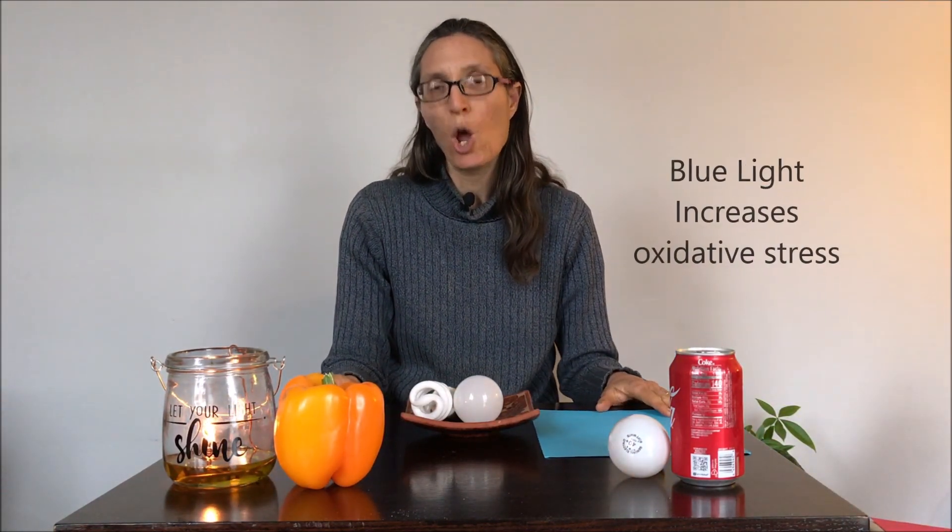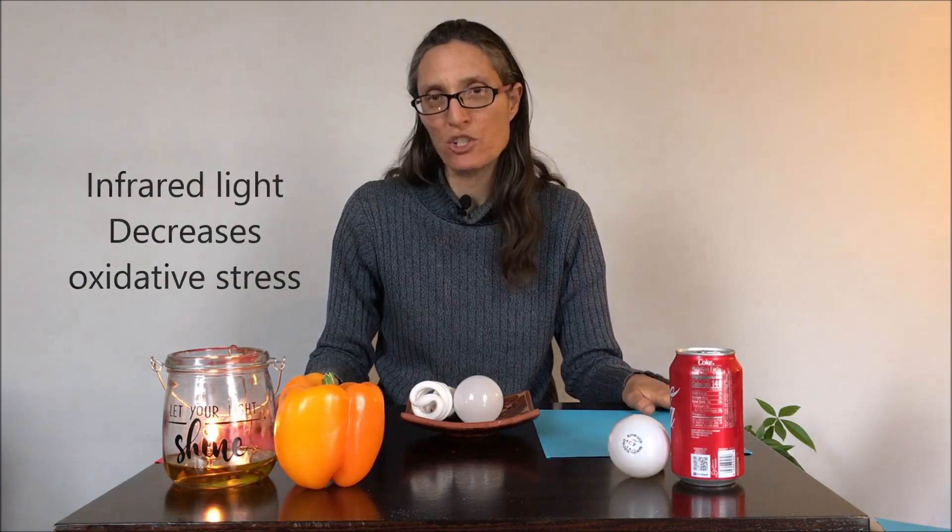Being exposed to blue light at any time of day will increase your oxidative stress, while being exposed to near-infrared and infrared light will decrease your oxidative stress. The traditional incandescent light contains both blue and infrared — in fact, 90% of the output from these bulbs was in the infrared realm or heat.